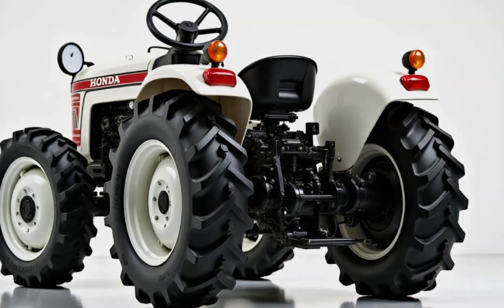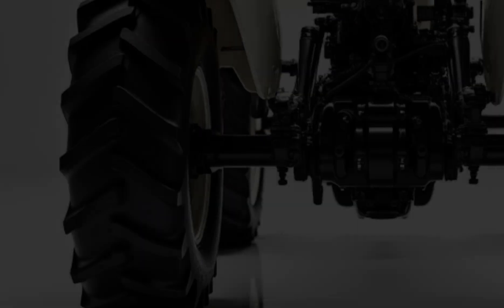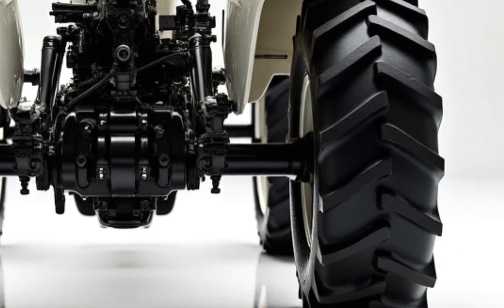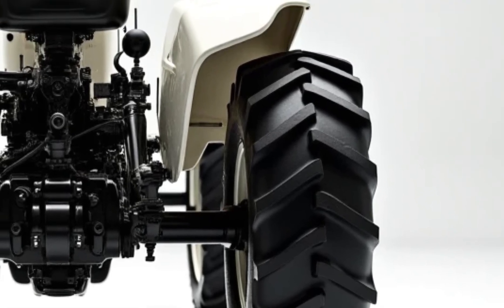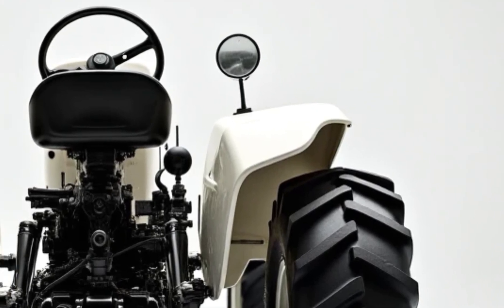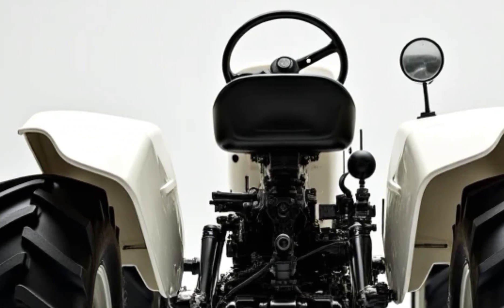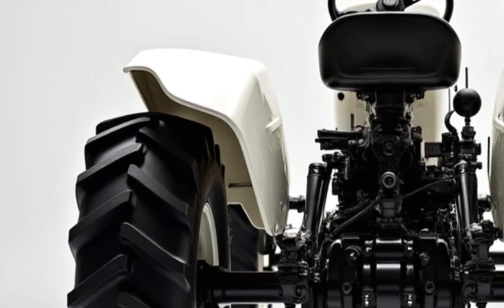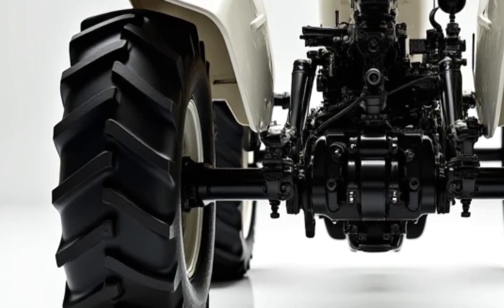Now let's get to the heart of the matter — performance. The 2025 Honda Mini 4x4 tractor comes equipped with a 1.2-liter single-cylinder four-stroke turbocharged engine that produces around 80 horsepower and 100 Newton meters of torque. These numbers are absolutely impressive for a mini tractor. It is paired with a five-speed gearbox including a reverse gear, allowing easy maneuvering in tight spaces. The shaft drive system sends direct power to the wheels, reducing energy loss and giving better performance on farms, gardens, and rough terrains.